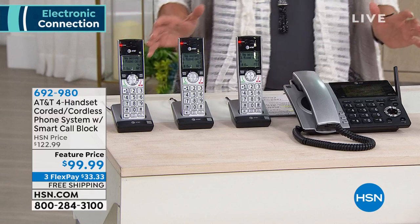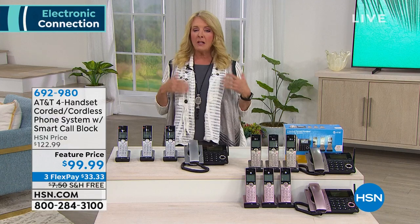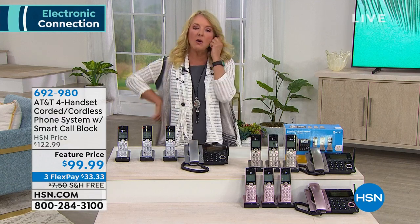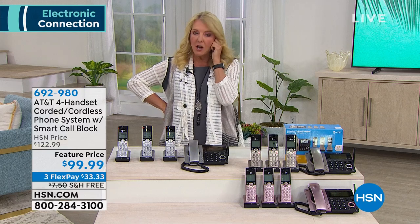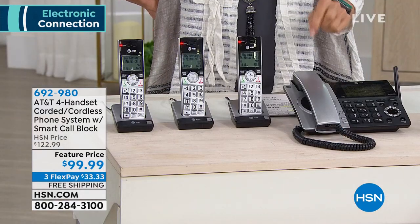It does a couple of things, one of them that I think is brilliant. Can you imagine if you had someone at home, like an assistant or a secretary, who would answer your phone calls and say, no, I'm sorry, Beth does not want to talk to you today, and hang up? Well, that's basically what this smart technology from AT&T can do.